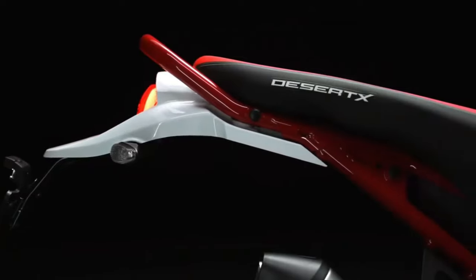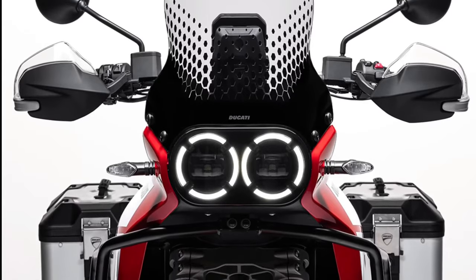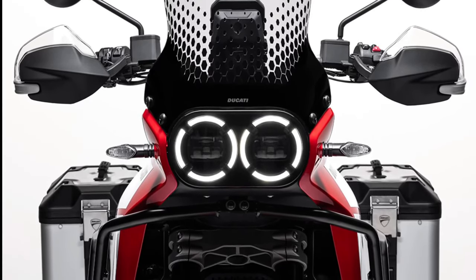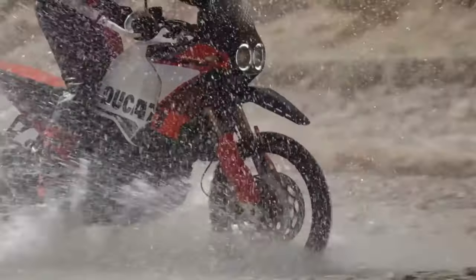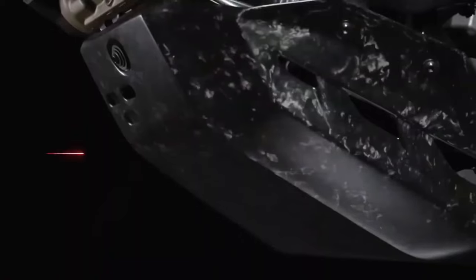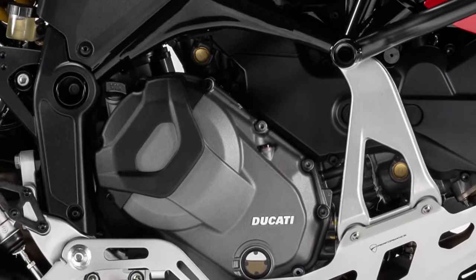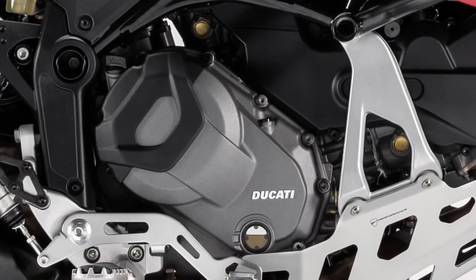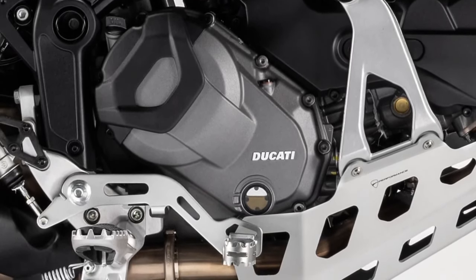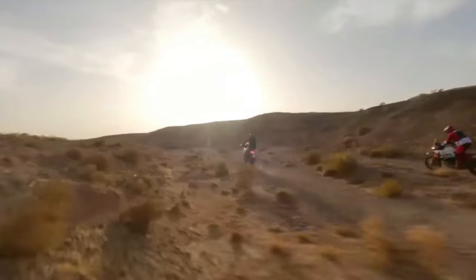With the Desert X Discovery trim, you are even freer to explore the unexplored, no-holds-barred. The heated grips and larger windshield increase comfort at low temperatures, and the central stand makes the motorcycle more stable, facilitating access to luggage and maintenance. Desert X Discovery is equipped as standard with 76-liter aluminum cases, combining functionality and style, allowing you to carry everything you need for limitless adventures.